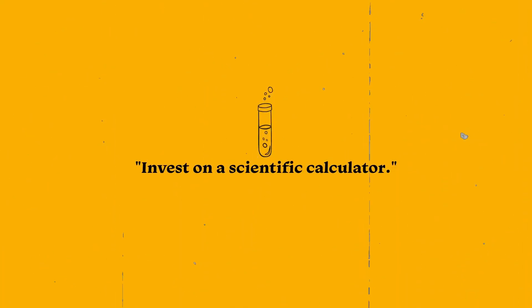Tip number one is to invest in a scientific calculator. Chemistry is a much more mathematics-intensive major than you thought, so a good scientific calculator is a must. As a chemistry major, you will be doing tons of chemical calculations, data treatments in your laboratory classes, physics, statistics, and the list goes on and on. All of that requires a calculator.